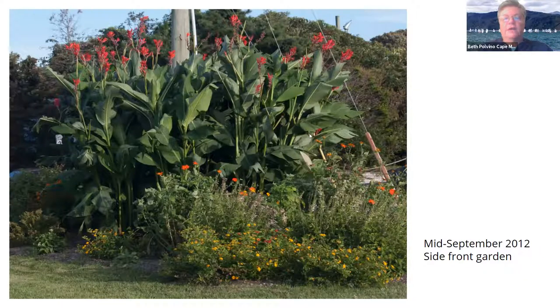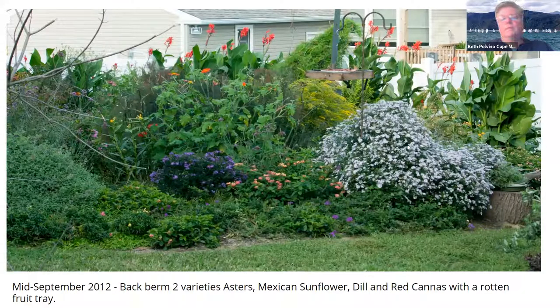That's the side garden. I deadhead my cannas — I take a long garden pole and use that to cut the flower stalk off so that it can regrow more flowers. This is mid-September. This plant here, the white one, is called Smooth Wood Aster. Wood aster is like chocolate cake to a butterfly, especially in the fall — they absolutely love the nectar. This is New England Aster, and then you have some lantana, some dill back there for the black swallowtails, and Mexican sunflower.